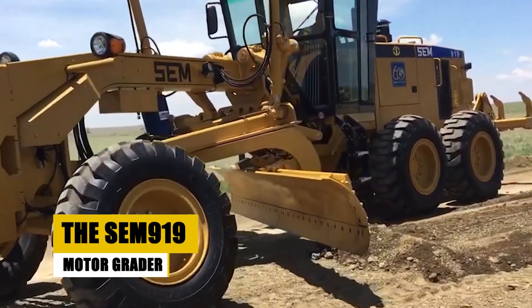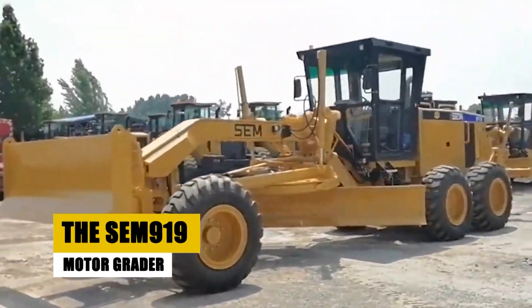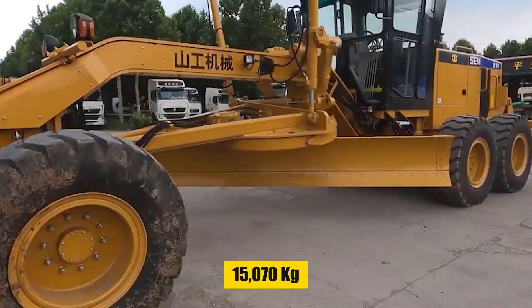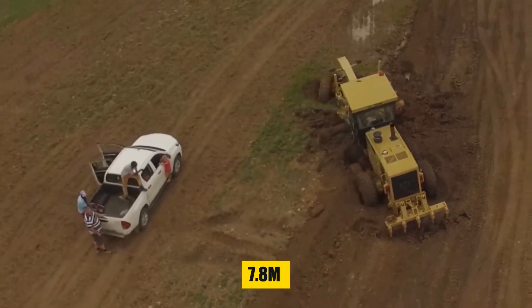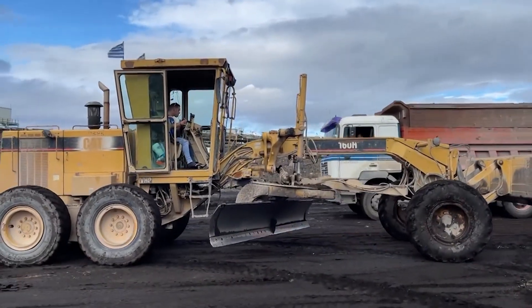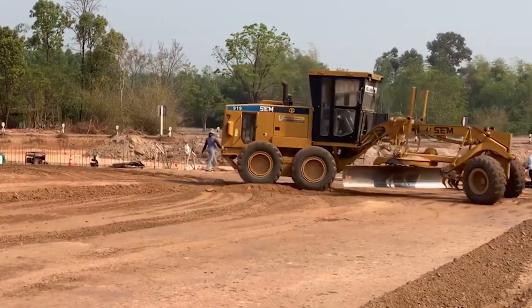Check out the SEM 919 Motor Grader — the rock star of Chinese graders from Caterpillar King Zhao LTD, weighing in at 15,070 kilograms. It's got a slick turning radius of 7.8 meters and a wheelbase of 6,140 millimeters. The cab is up front, giving you an epic view of the blade and front axle, even when pulling some cool moves.